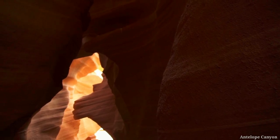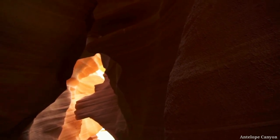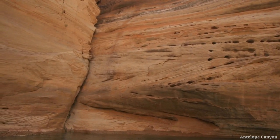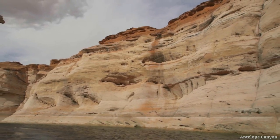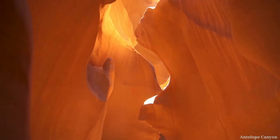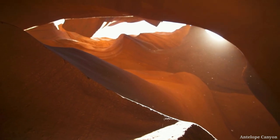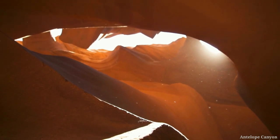These canyons have been formed as a result of wind and water erosion, and they feature stunning winding rock formations. This place is privately owned property that can be visited through guided tours. Especially during the summer, sunlight filters through the narrow passages of the canyon, creating magnificent light displays.